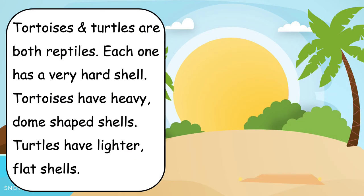Now let's read informational text about tortoises and turtles. Tortoises and turtles are both reptiles. Each one has a very hard shell. Tortoises have heavy, dome-shaped shells. Turtles have lighter, flat shells.